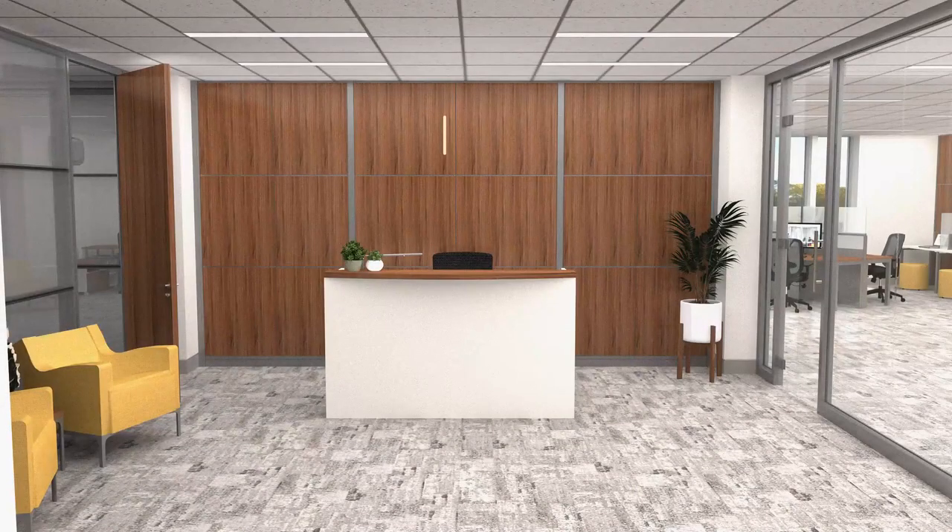This classic reception area with Intrinsic desk and Plus lounge seating welcomes visitors with just the right first impression, against a backdrop of a Volo movable wall in a rich wood grain finish.